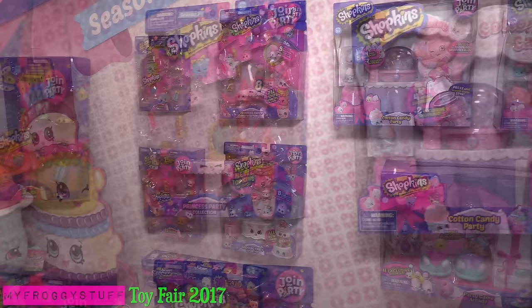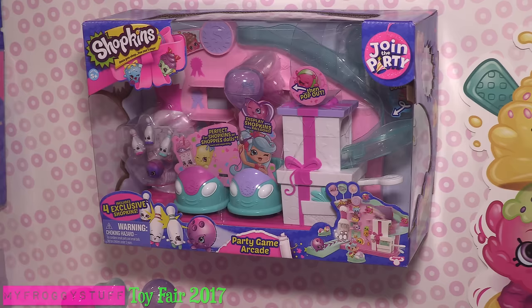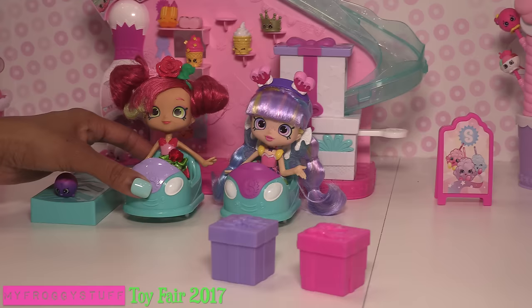These packs just hit the stores this month. There's a princess party collection and a wedding party collection. And look at these play sets, from cotton candy to birthday cake. Look at this party game arcade!